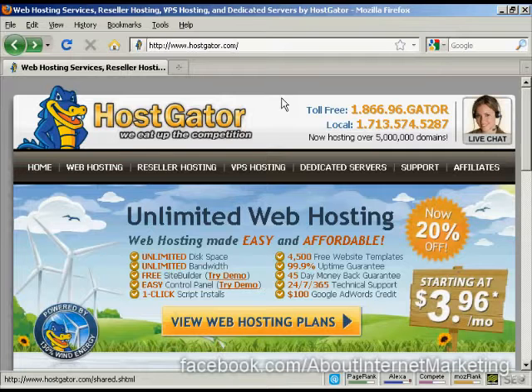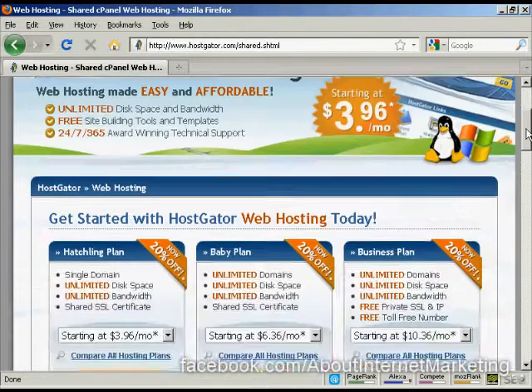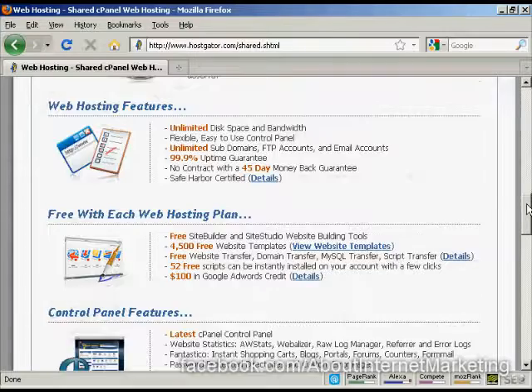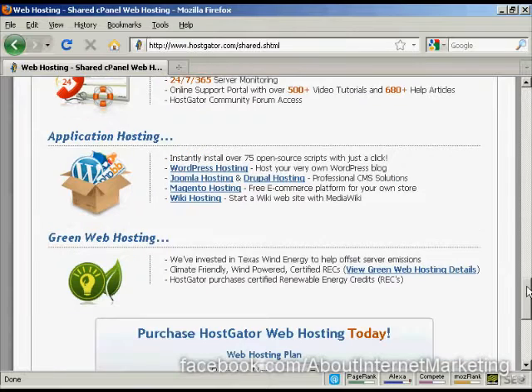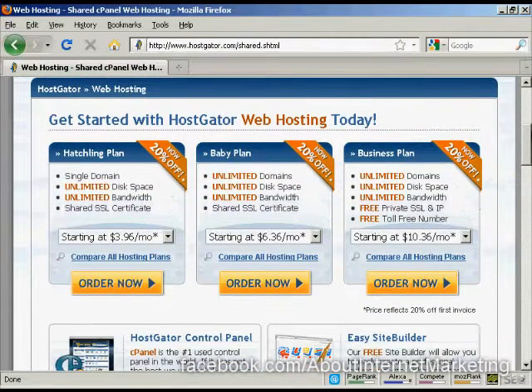One company that has an excellent reputation and ticks a lot of the other boxes as well is Hostgator, which you'll find at Hostgator.com. It's very simple to sign up, and their prices aren't too bad either. You come down to where it says View Web Hosting Plans, and it takes you to a page where you can see the different hosting plans and what you get with them — including cPanel, MySQL databases, and software like Joomla and WordPress. If you're just starting out, you might choose their hatchling plan.